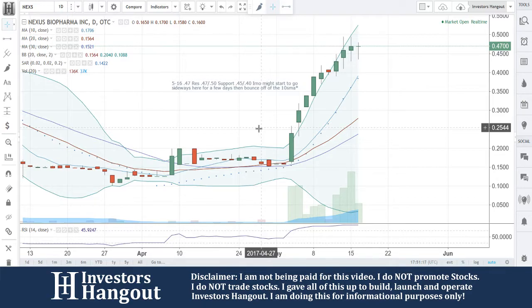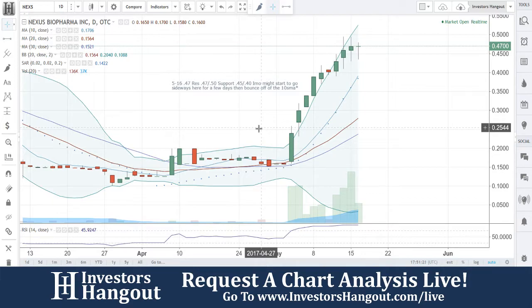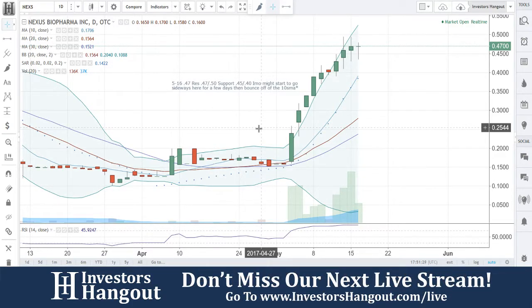NEXS at $0.47, resistance at $0.47 and $0.50, support at $0.45 and $0.40. In my opinion, it might start to go sideways here for a few days and then bounce off the 10-day simple moving average. We'll see how this one plays out, but I think that it's a little overextended — it needs to cool down here, again, in my opinion.